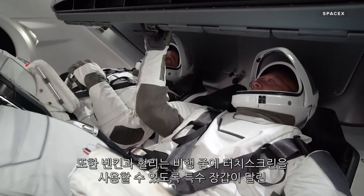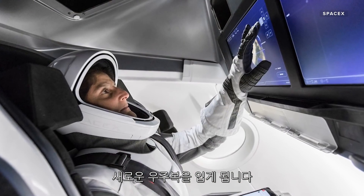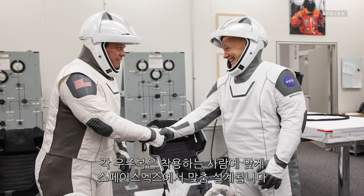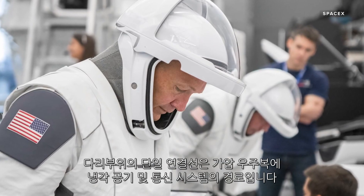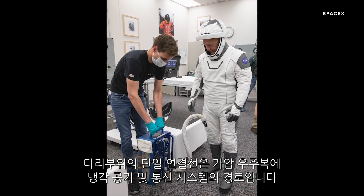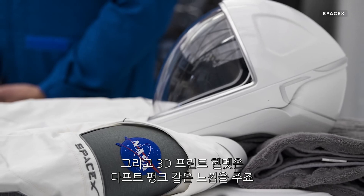Behnken and Hurley will also be wearing new spacesuits with special gloves to help them use the touchscreens mid-flight. Those gloves aren't the only new feature on the spacesuit — each suit is custom designed by SpaceX for whoever wears it. A single umbilical connection on the leg routes in cooling air and communication systems to the pressurized suit, and a 3D printed helmet gives it that very Daft Punk look.